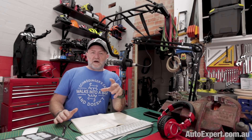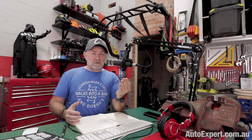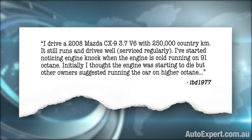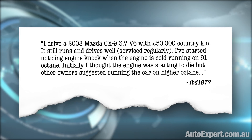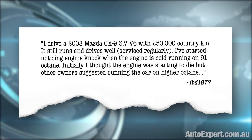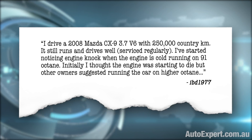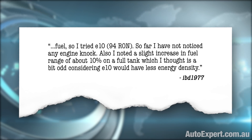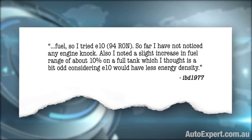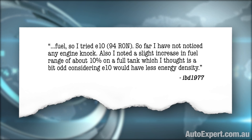The fuel will not resist the knocking process. You'll likely melt through a piston or burn a valve, and that's going to be an expensive day at the racetrack. The number one piece of advice: never put fuel in the car that is lower than the octane rating recommended by the manufacturer. One viewer drives a 2008 Mazda CX-9 3.7 V6 with 250,000 country kilometres and noticed engine knock when cold running 91 octane, with a slight fuel range increase of about 10% after switching to E10 94 RON.